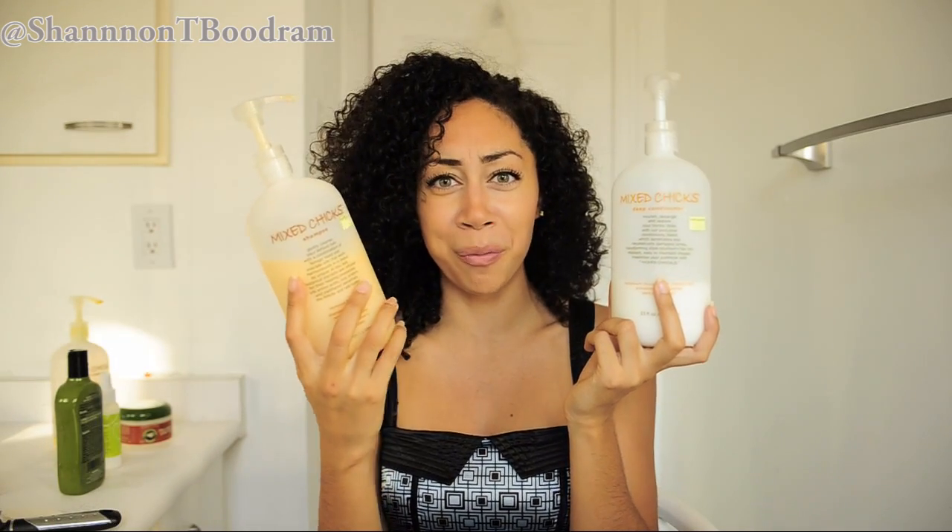I use Mixed Chicks conditioner — as you can see, almost done. The difference between the shampoo and conditioner bottles should tell you the difference in usage for me. After I condition, I take a small wide-tooth comb and comb it through my hair. I leave it in for a minute or so and then rinse it out.